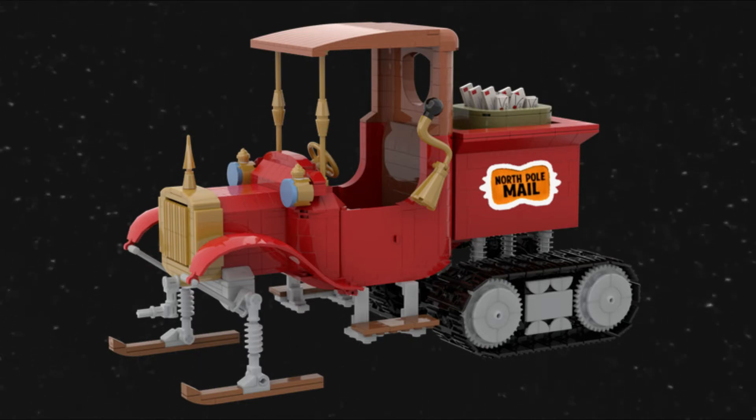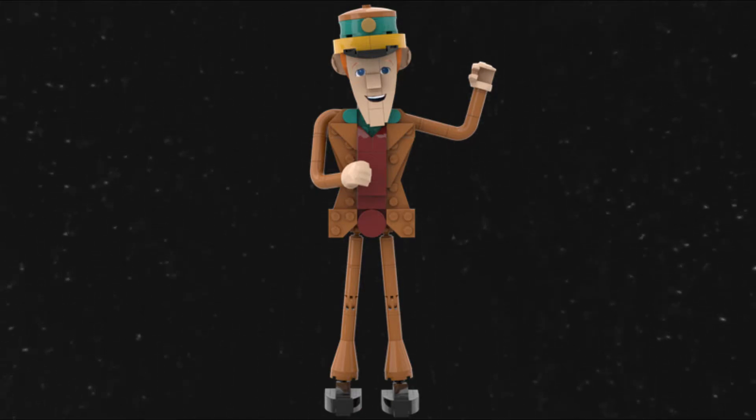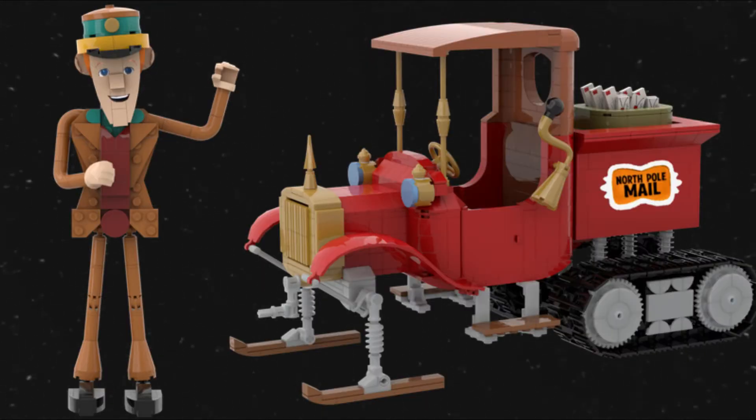The mail truck is approximately eight inches tall, ten inches long, and five and a half inches wide. It features a removable mail sack, including letters to Santa, opening doors, movable rear tracks, and working rear suspension.